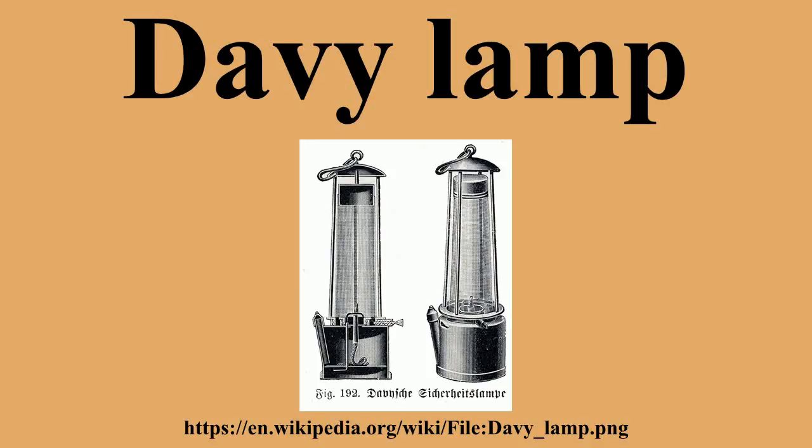The Stephenson lamp was used almost exclusively in North East England, whereas the Davy lamp was used everywhere else. The experience gave Stephenson a lifelong distrust of London-based, theoretical, scientific experts' design and theory.